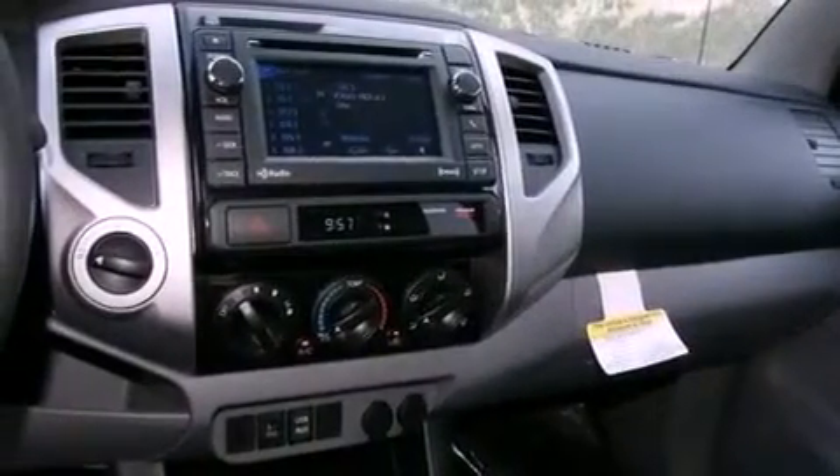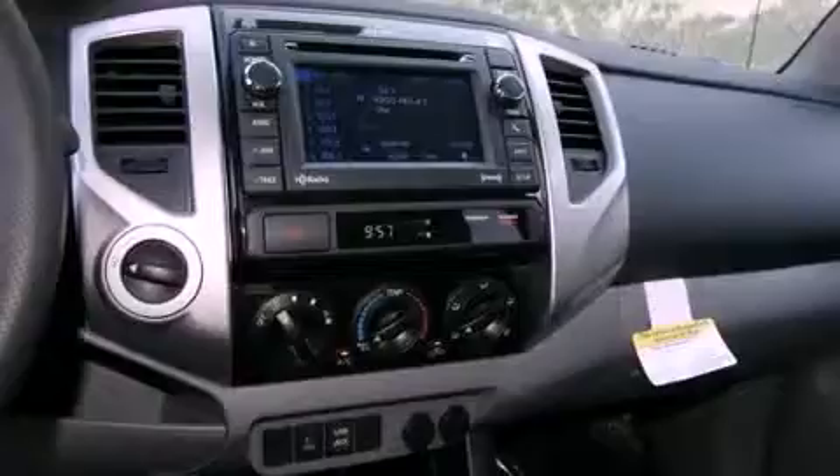A chrome grille, traction control, air conditioning, and the navigation system will help you get from point A to point B on time.